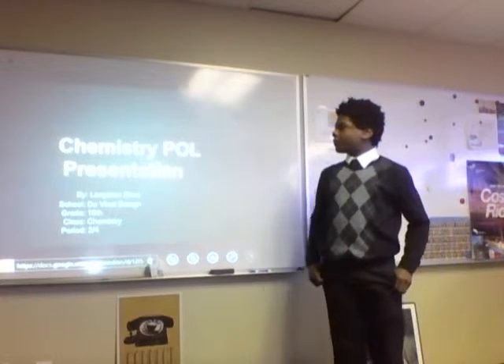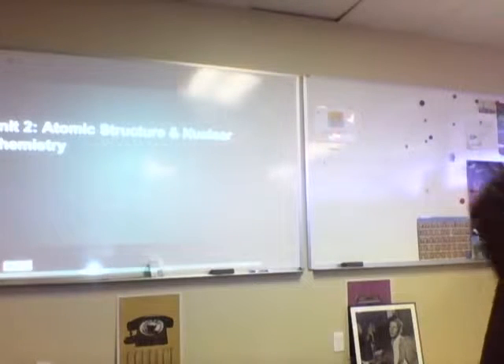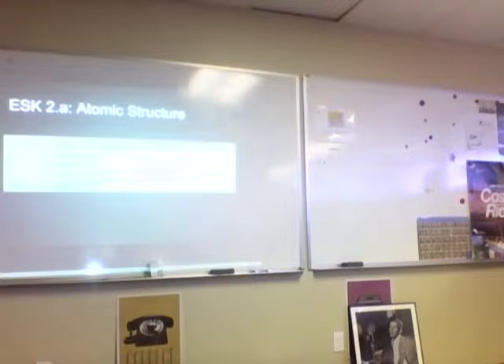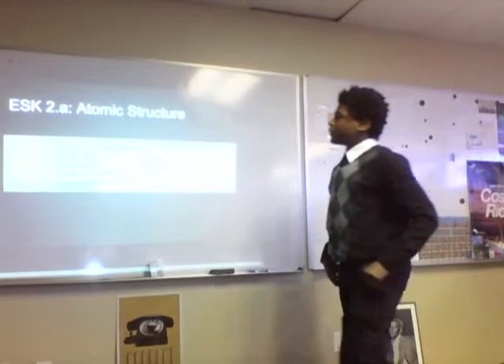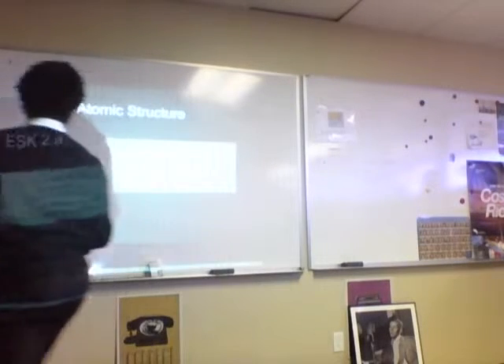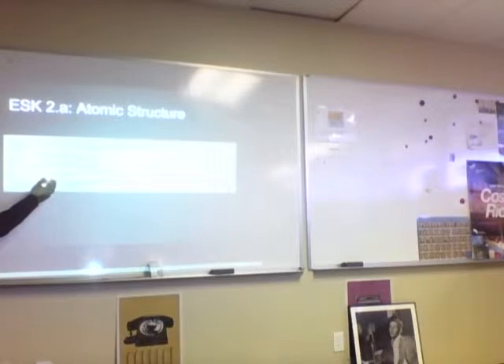I will now be presenting my chemistry presentation. The unit I will be presenting is unit 2: atomic structure and nuclear chemistry. My first essential skill is 2.3, atomic structure. It says the mass of the calcium atom is due primarily to the mass of what? I would say protons and neutrons — answer C — because the nucleus is made up of protons and neutrons. They are inside the nucleus and the electron is on the outer shell, so that's why the nucleus contributes most of the mass.